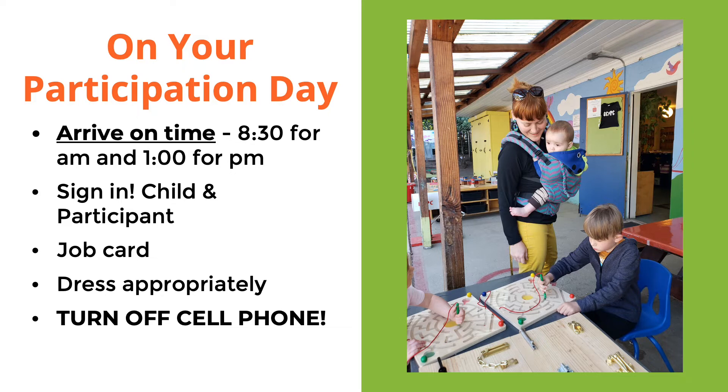Please turn off your cell phone. You can have it near you if you're expecting a call — you can work with the teachers and let them know, and we can sit in for you while you take that call. But for the most part, we don't want anyone on their phones while they're in the program. You should be paying attention to the children and helping them out.